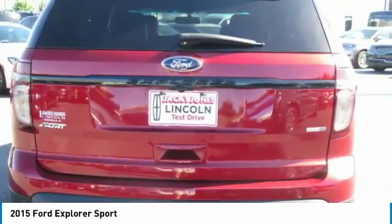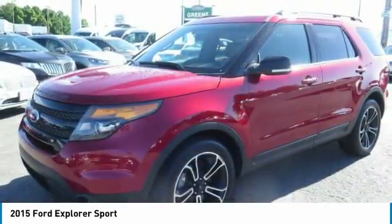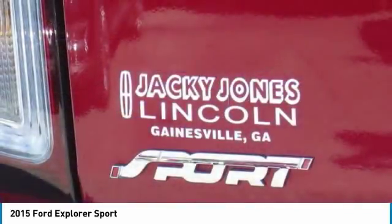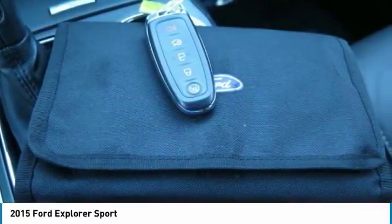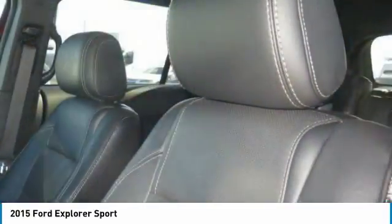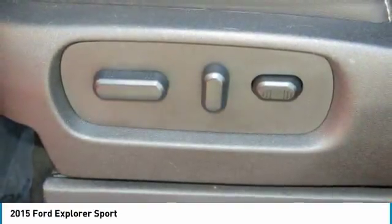Prices do not include G8 of T, tag, or title. Must print ad to receive quoted price and sign by internet manager. Subject to prior sale. Not responsible for typographical errors or event-generated errors. Please visit our home website to view a free auto-check history report and CarFax.